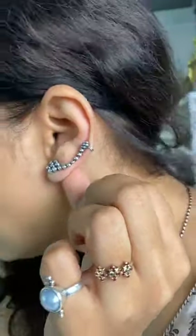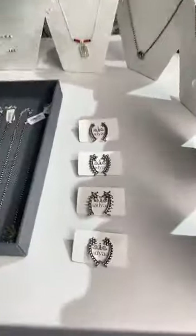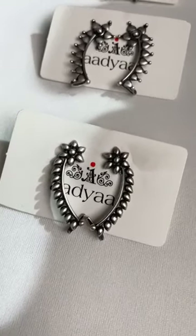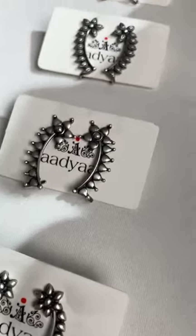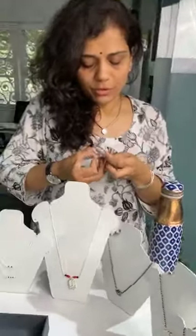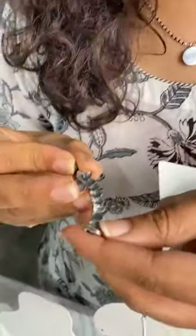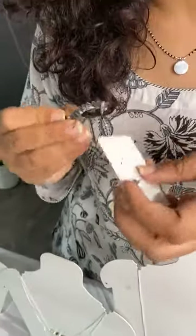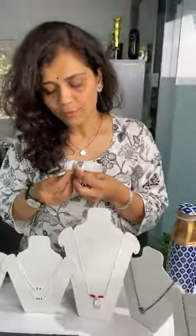I'm wearing the Kudi ear cuff already, so this is how it fits. We have five designs in ear cuffs — apart from Kudi there are four more, most of them with floral motifs and small petals on the side. I'll pick one up to show you the back side — it's a half ear cuff and this is the clip which you put on your ears. If somebody wants this in gold plating, it is available on request via WhatsApp.